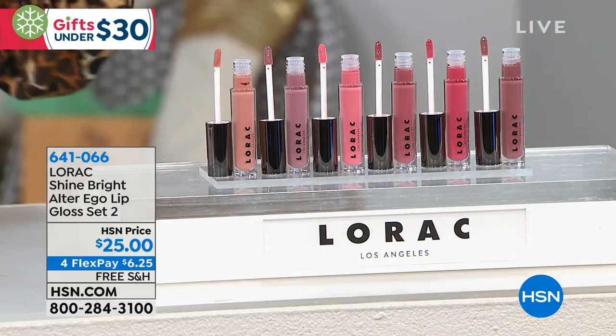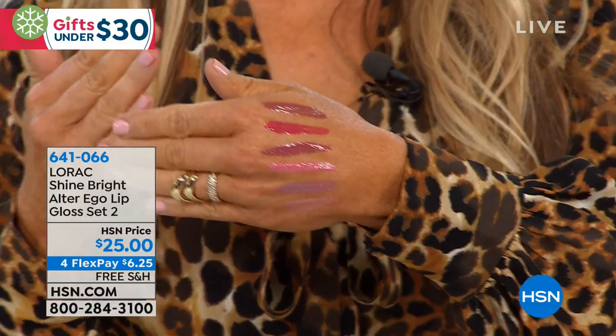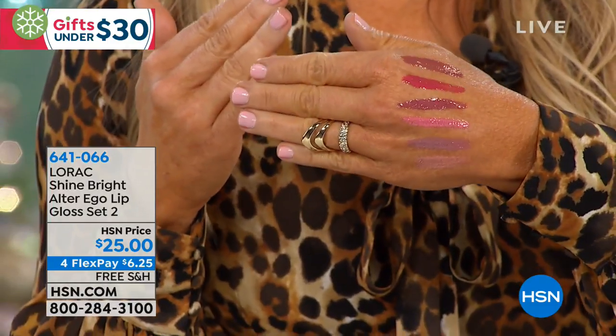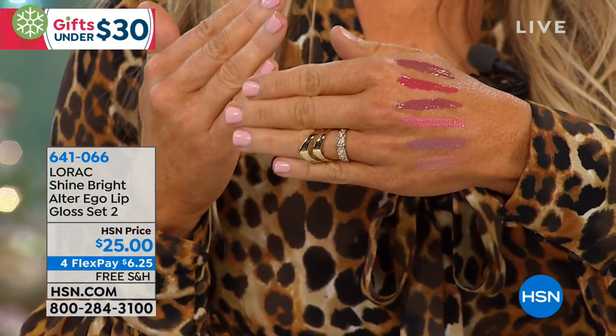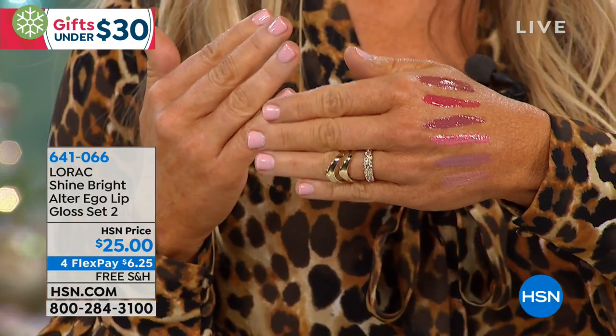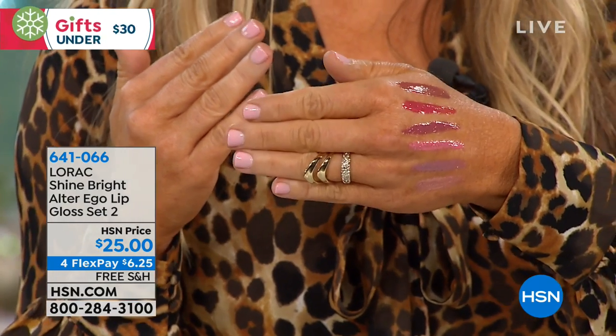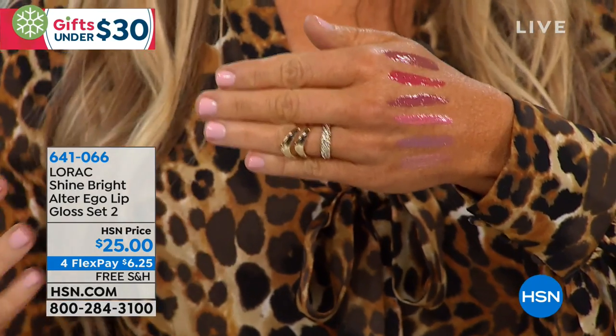Also $6.25 is your flex pay and you get the entire wardrobe. Maybe you want to give two of these as a teacher gift, keep two for yourself, put a couple as stocking stuffers. At this price, a couple of sets and you'd still be under $13 on flex pay. I love this before and after on Debra. You can see how full and glowing and dewy and fresh and hydrated her lips look.